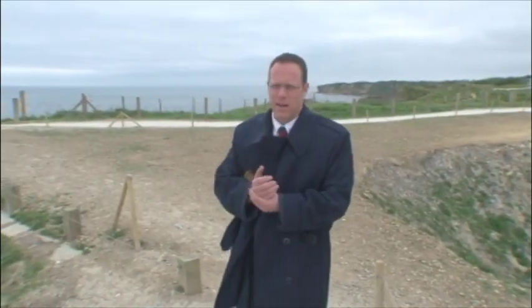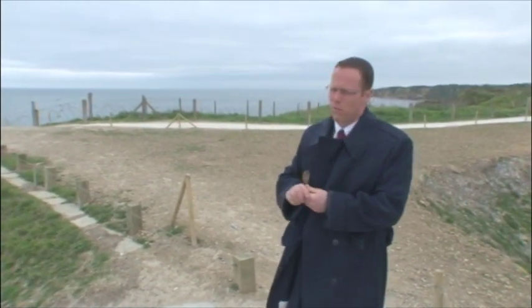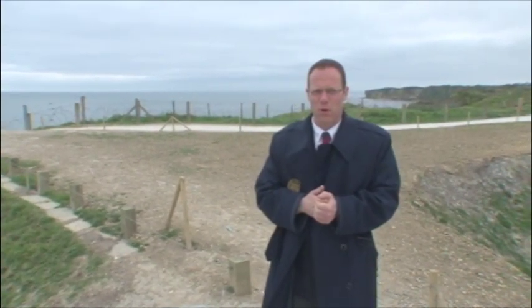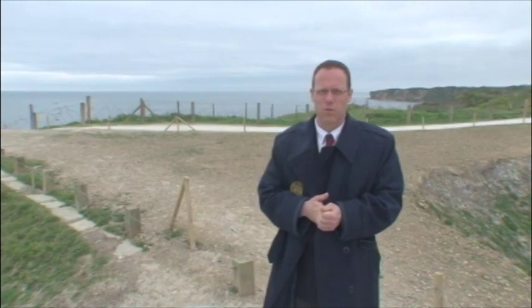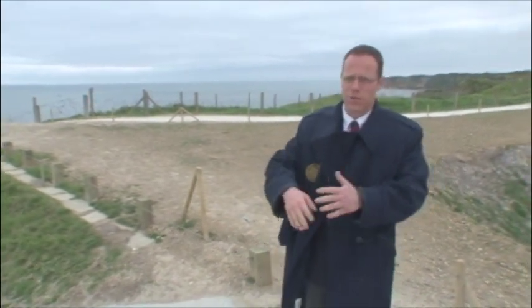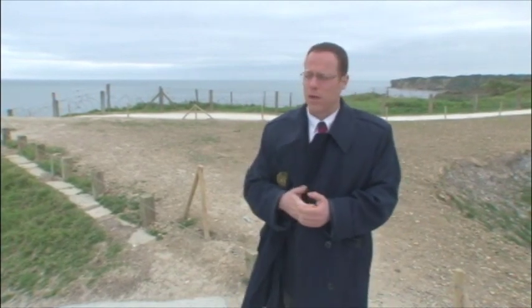We're standing here outside of the observation bunker at the Pointe du Hoc, which wasn't obviously one of the first bunkers that the Germans built here. They started constructing the site here at the Pointe du Hoc in the fall of 1942, November 1942. The Germans gave priority first to their open gun emplacements, dormitories, and ammunition bunkers. Those were all built before the observation bunker, which was actually built in November 1943.